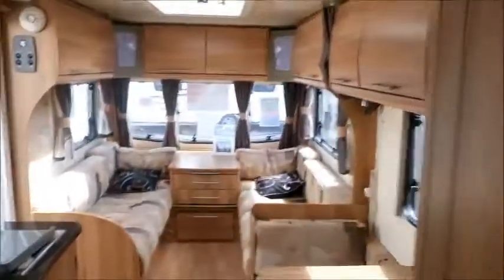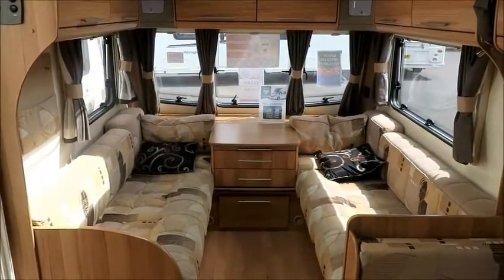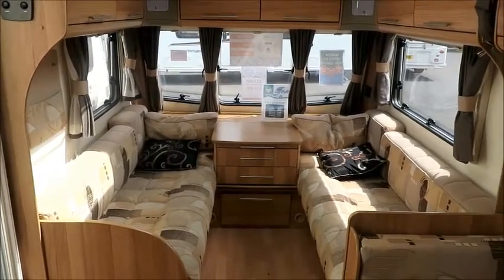This six-berth caravan is for sale at Style Pleasure. It comes with a 12-month warranty and one night's free stay at I'd Love to Stay Touring Park. Please go and take a look.